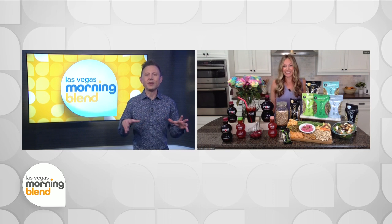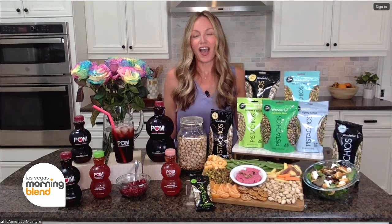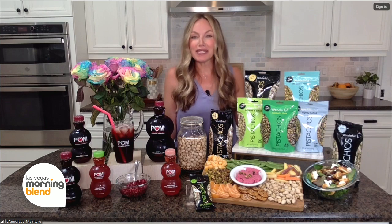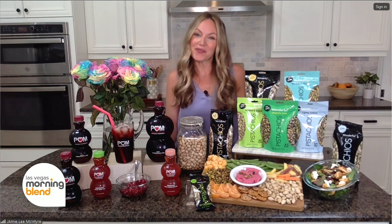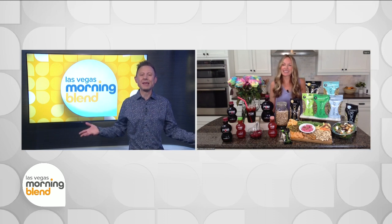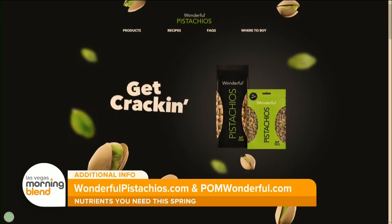Pomegranates are so underrated and so versatile — they can be used for so many different drinks. Where can our viewers go to learn even more? I've got all these recipes and tips on my Instagram at Jamie Lee BRDN, so check that out. For more information about Wonderful Pistachios and POM Wonderful, head to WonderfulPistachios.com and POMWonderful.com.